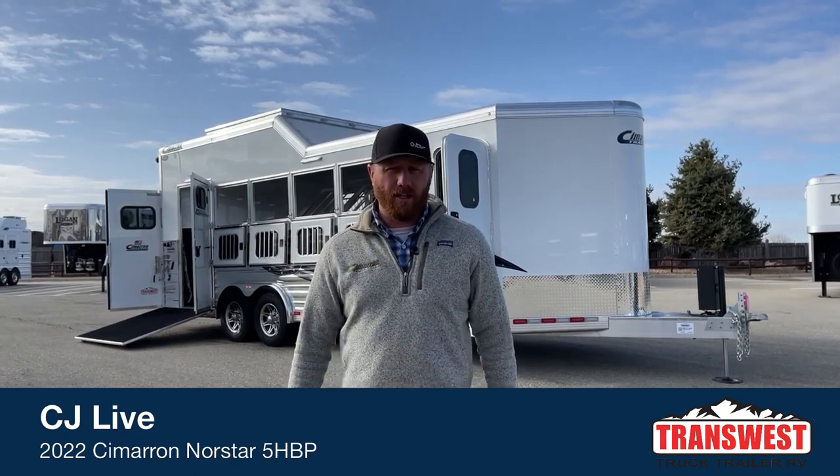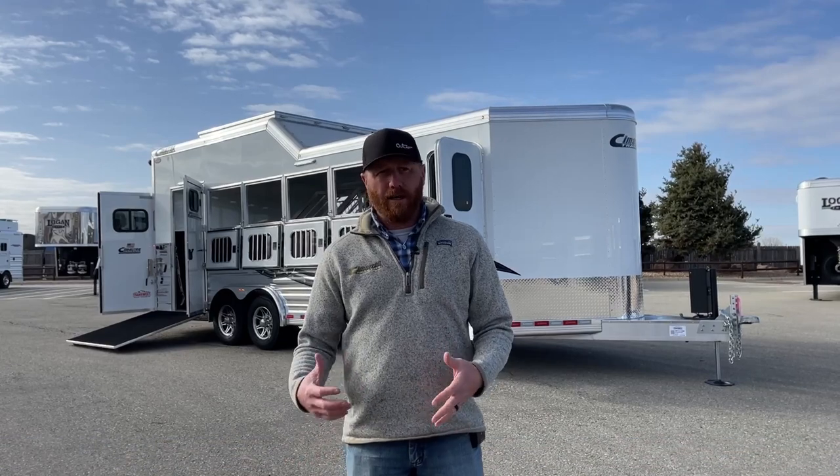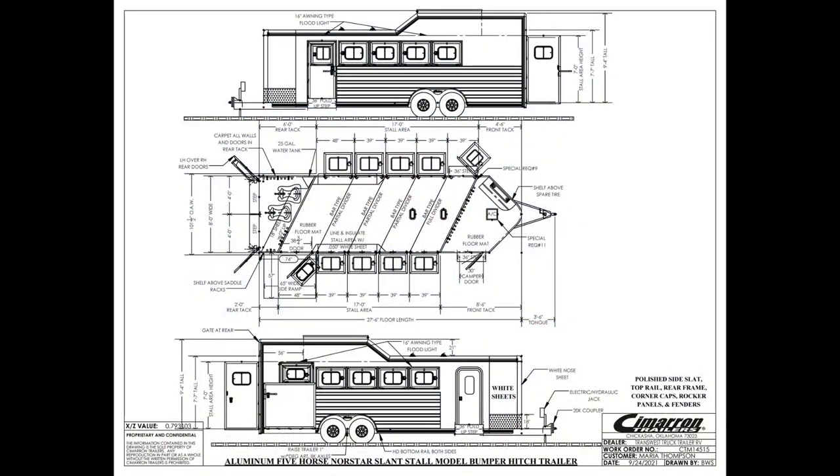We've got a really cool custom five-horse bumper pull behind me. This is a brand new Cimarron 2022 North Star. It's a five-horse bumper pull with a front dressing room and a full-width rear tack room. It is 27.5 foot on the floor, eight foot wide, and 7'7" tall with an integrated pod. Very well equipped and well laid out trailer.